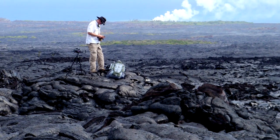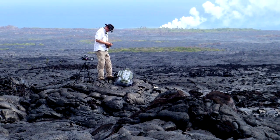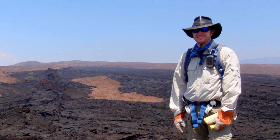My name is Jacob Bleacher. I'm a research scientist at Goddard Space Flight Center. I study lava flows on the Earth as well as Mars and Moon and basically anywhere that lava has flowed in the solar system. I use a combination of field studies on the Earth and then remote orbiter data on other planets.